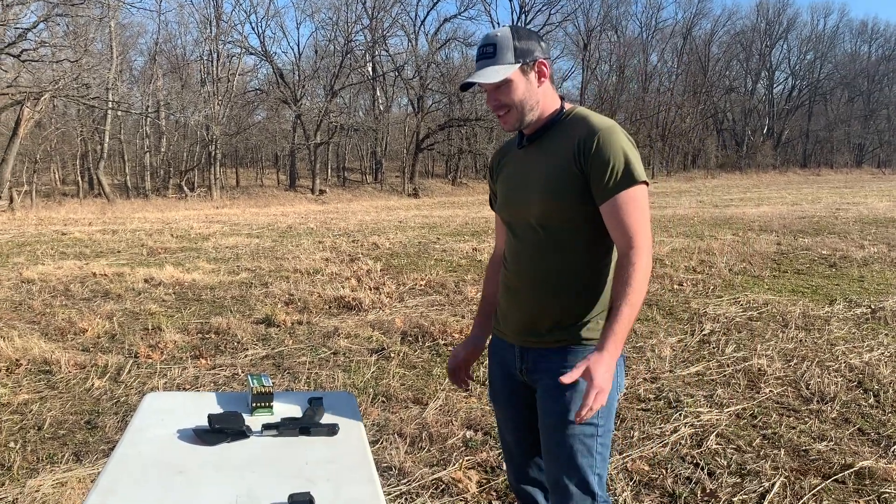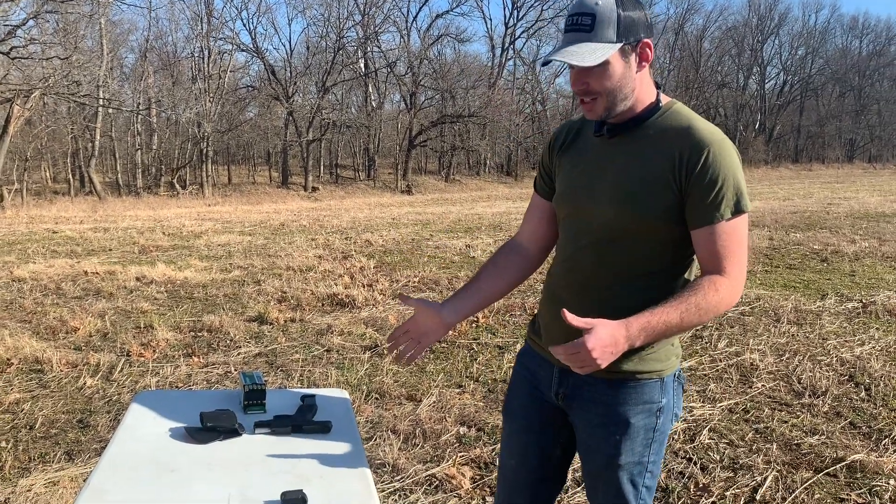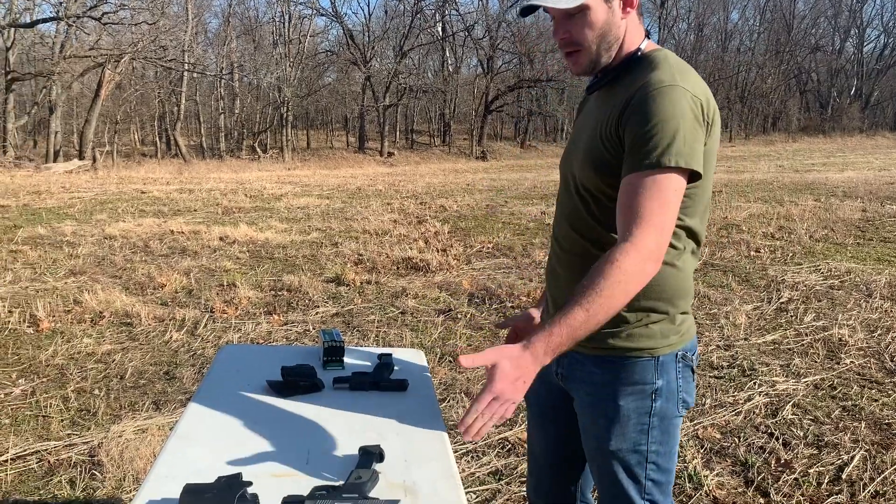Hey guys, what's up? It's Cooper Bros and Arms. Today we're going to be talking about the Taurus G2C and the Ruger SR9C.